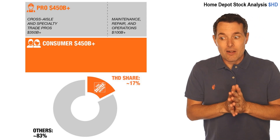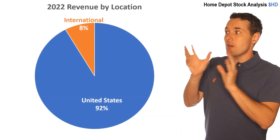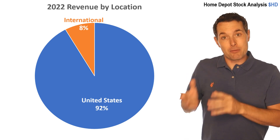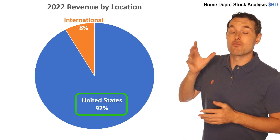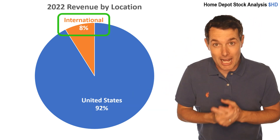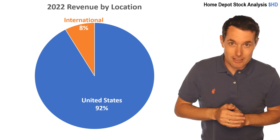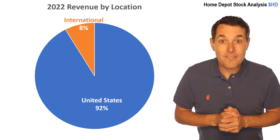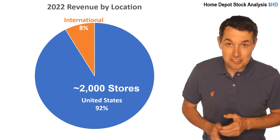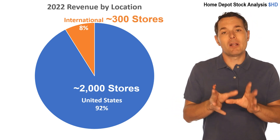They're pretty much only in North America right now. 92% of revenue is generated in the United States, while the remaining revenue comes from internationally — mostly Mexico and Canada. So they've really stuck in their local market. In the United States, they have a bit over 2,000 stores, and internationally they have a bit over 300 stores. So again, plenty of room for growth.